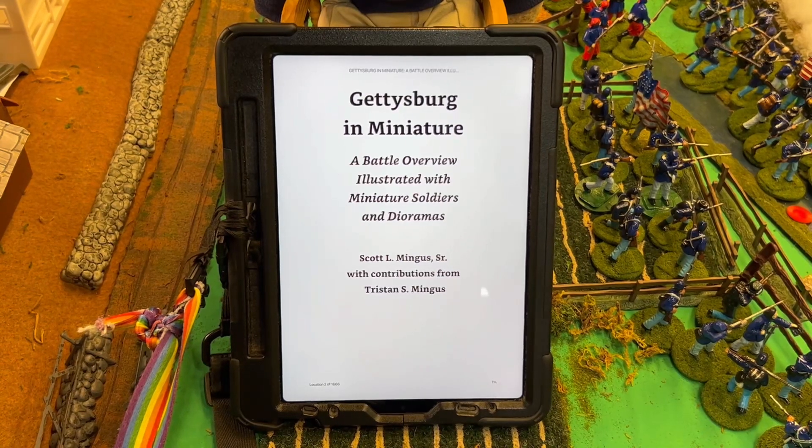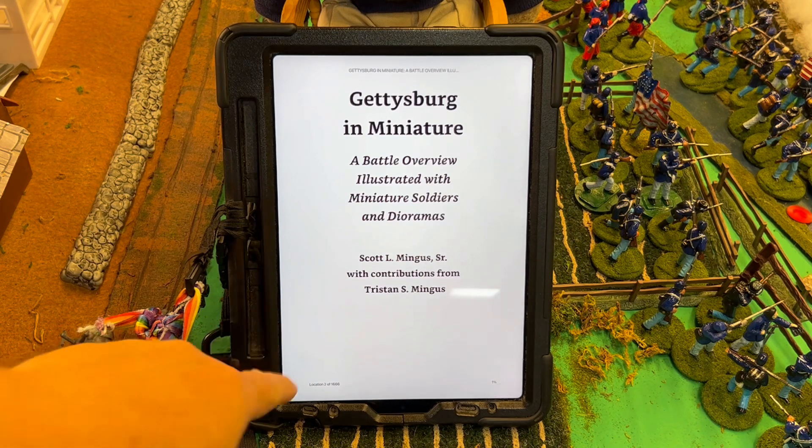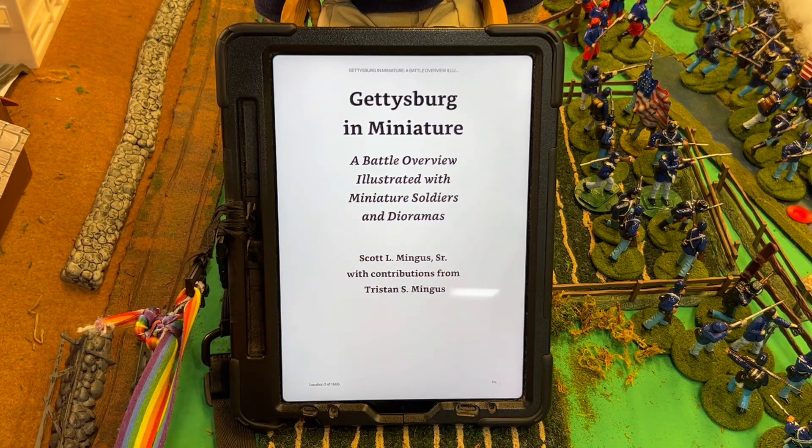Scott Mingus' book is for sale on Amazon for just a few dollars for the Kindle version. And as you know, like I did for Wayne Mott's fantastic book on Pickett's Charge, we did the Kindle version.